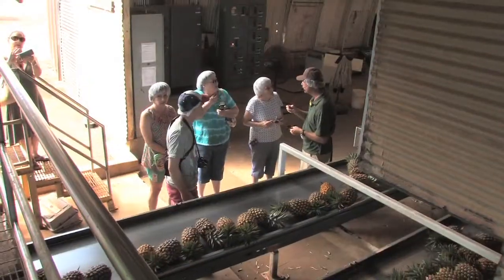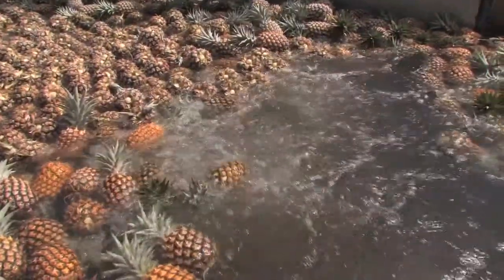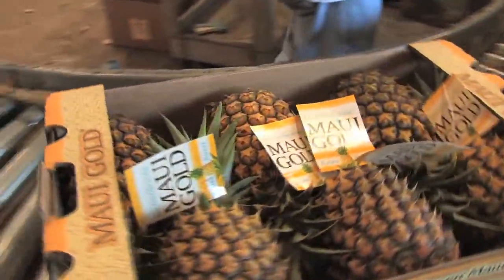After that, we head into the plant and we show them the processing plant. If they're processing, we'll show the pineapple being washed, waxed, and packaged — boxed up. And then everybody gets a free box of pineapple that's airport ready to take home with them.